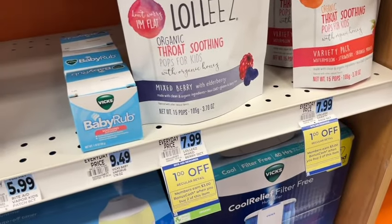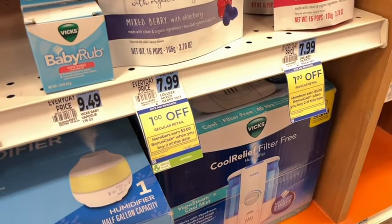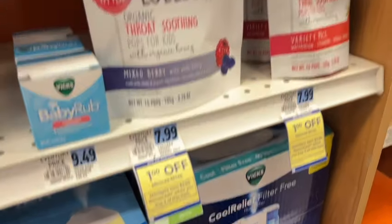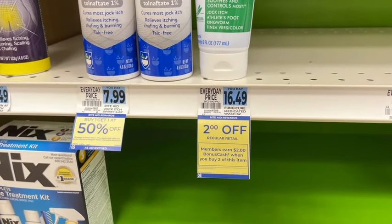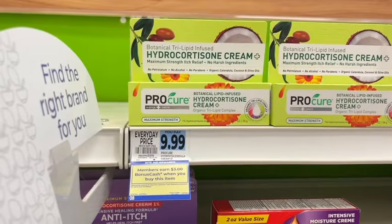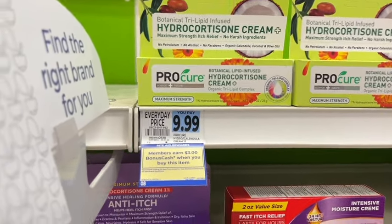Loli's Organic Throat Soothing Little Pops are a dollar off this week, and when you buy two, you get $3 back — that's a monthly deal with a limit of four. Pedialyte is $2 off this week for the first week of the month, and when you buy two, you get $2 back as a monthly deal, limit of four. This Hydrocortisone Cream is an organic type cream — $3 back when you buy one, limit of four.